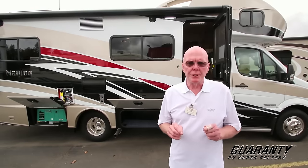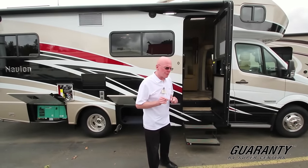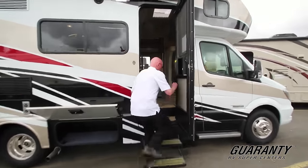Hi there, I'm Ken Cooper with Guaranty RV Center in Junction City, Oregon. Today I'd like to share with you this brand new 2017 Winnebago Navion.